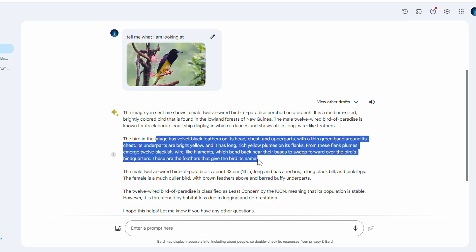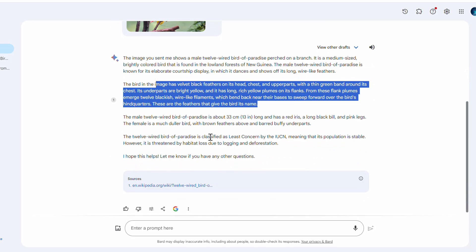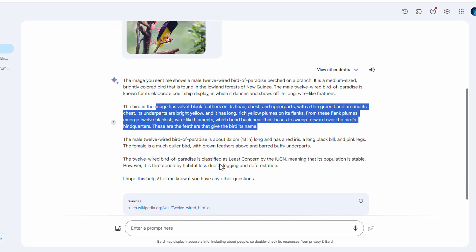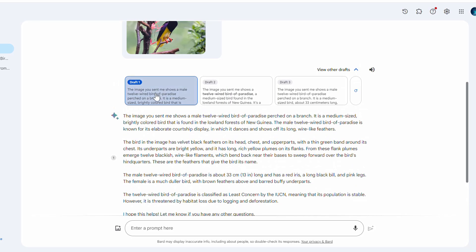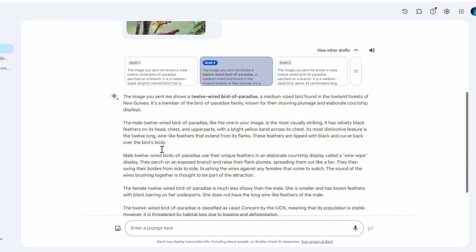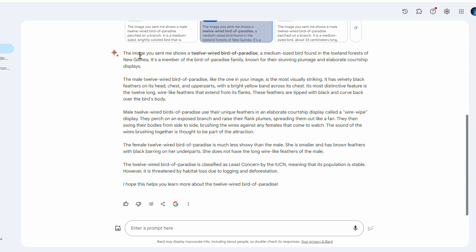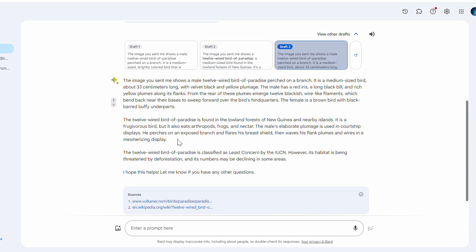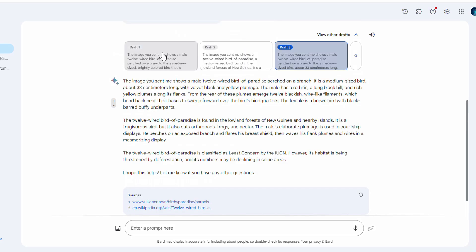...12-wired Bird of Paradise, named so because of its beautiful 12 neon-like feathers. You can see the complete detail of this bird. Even if you don't know what species it is, it's not only about birds — you can provide any image you don't understand: a weird tree, an animal, a mammal. Just provide an image and ask 'what am I looking at?' and Gemini will give you amazing responses. The response can be modified — I have three different drafts in the dropdown. Draft two gives a different rephrased response, and draft three shows the image explained in yet another way. You can use whichever you like.